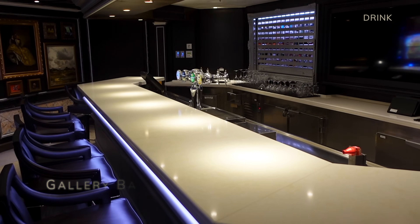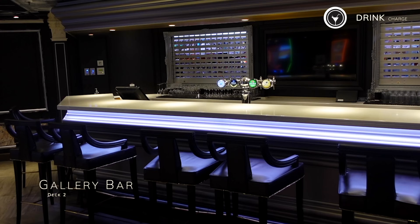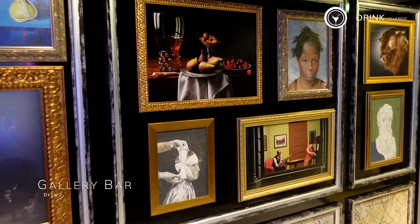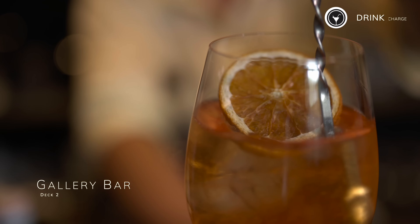If you've sailed on other Signature and Vista-class cruise ships with Holland America, you'll most likely be familiar with the Gallery Bar. This sophisticated venue is adorned with an eclectic and whimsical mix of artwork including portraits, landscapes, still life and abstract pieces. You'll also find a menu of Signature Cocktails here too, crafted by master mixologist Dale DeGroff.